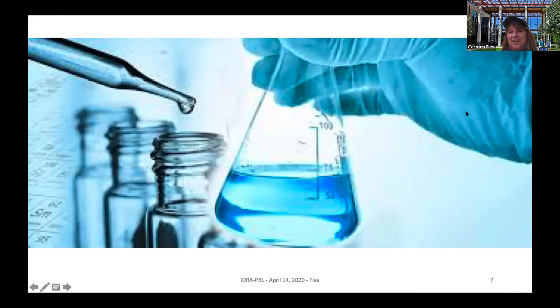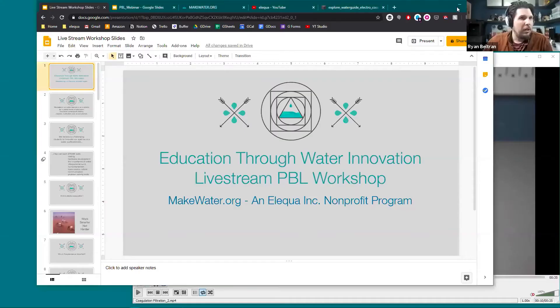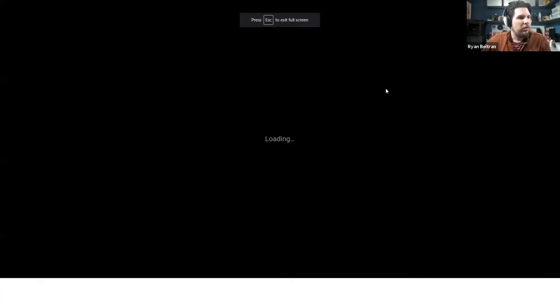With the topic of water, I'll hand it over to Ryan. My name is Ryan Beltran, founder of the nonprofit Alequa. We run a program called Make Water. Our motto is education through innovation. I'm going to share a little bit about how our workshop works.